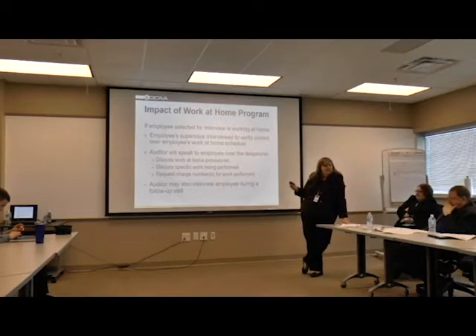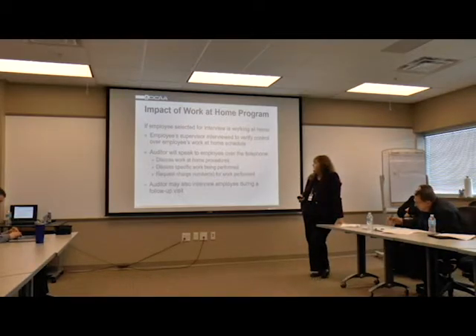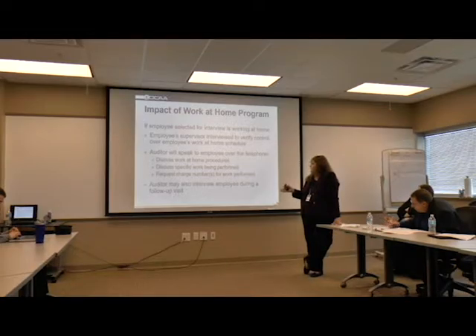If we select someone and they are teleworking at the time, we will actually go and talk to the employee's supervisor and interview them to verify there is control over the employee's work-at-home procedures and their schedules - so they know what the employee is doing, what they're working on, what contract they're on. We will also request to speak to the individual over the phone to discuss work-at-home procedures, specific work being performed, and we'll also request the charge number they're using when teleworking.